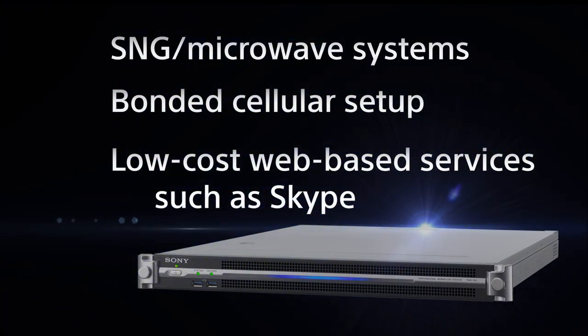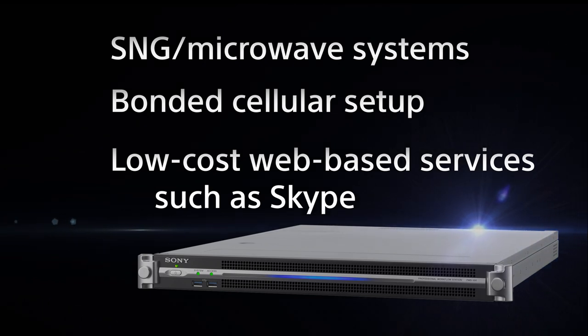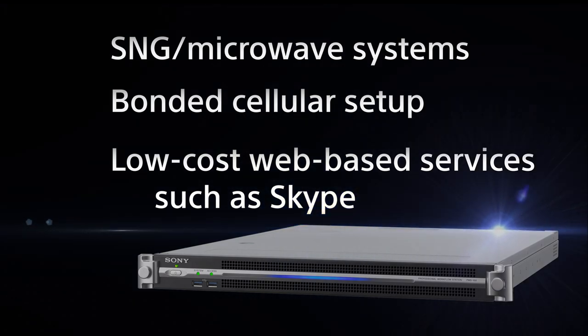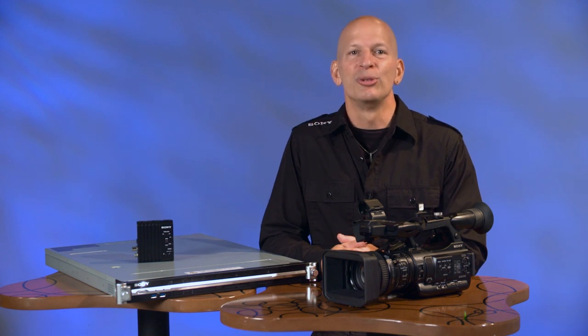At the low end of cost and quality are services such as Skype or FaceTime. In general, these are not broadcast quality and can result in picture freezes, dropped frames, or other interruptions. The solution is the new Sony PWS100RX1, which fits below bonded cellular in cost, but also approaches the high-end solutions in quality.